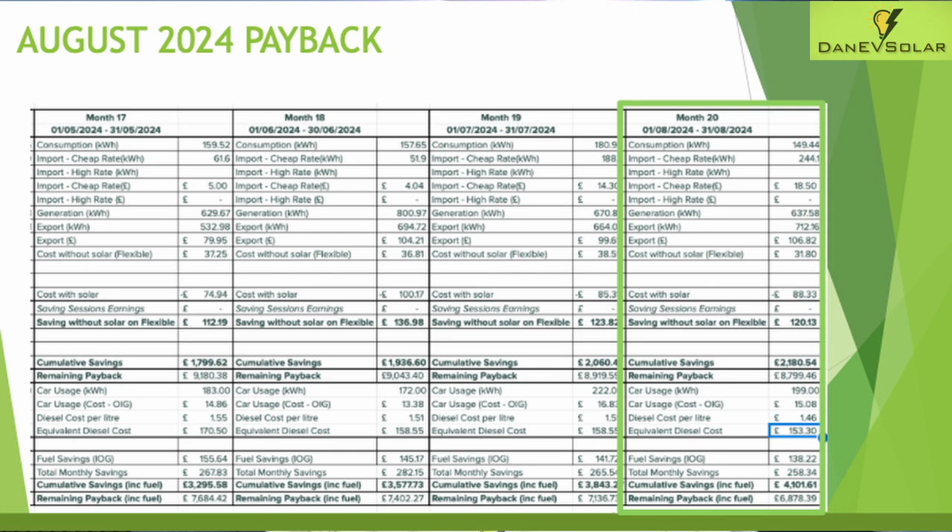The overall saving for the month is very comparable to last month at around £120. Adding that to the cumulative savings, we're now over £2,000 in cumulative savings, which takes the remaining payback to about £8,800. Electric vehicle usage was 199 kilowatt hours for August, equating to just £15.08 to charge my car.